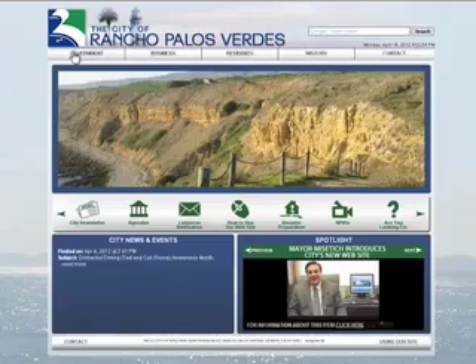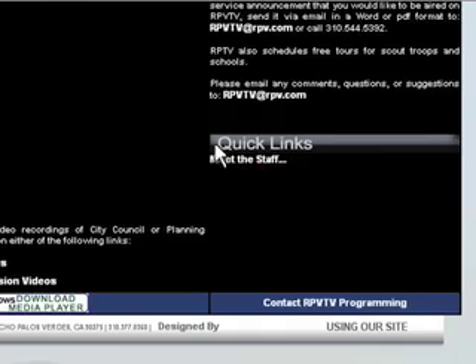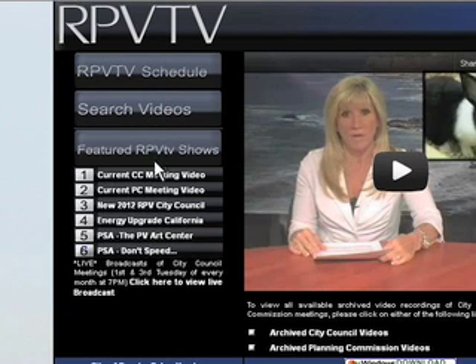To watch the latest programs on RPV TV, your local TV station, click on the RPV TV icon in the middle of the page. Here you can watch your favorite local shows, including interviews with the Mayor and City Council. You will easily find the RPV TV schedule at the top left of the screen. Just below, you will find links to featured programs of the week and links to the current City Council and Planning Commission meetings. You can also watch City Council meetings live by clicking here.